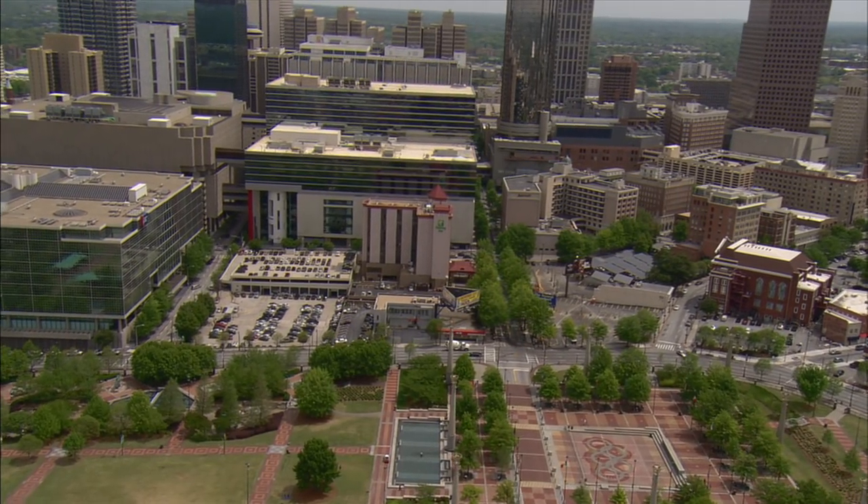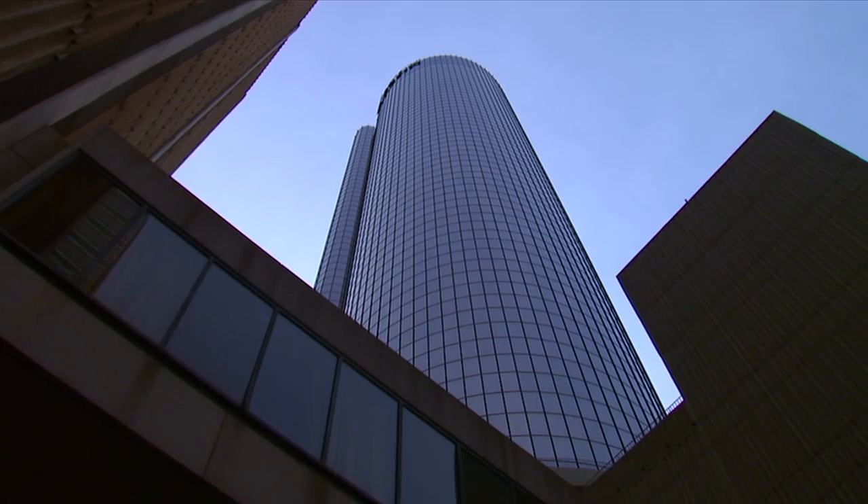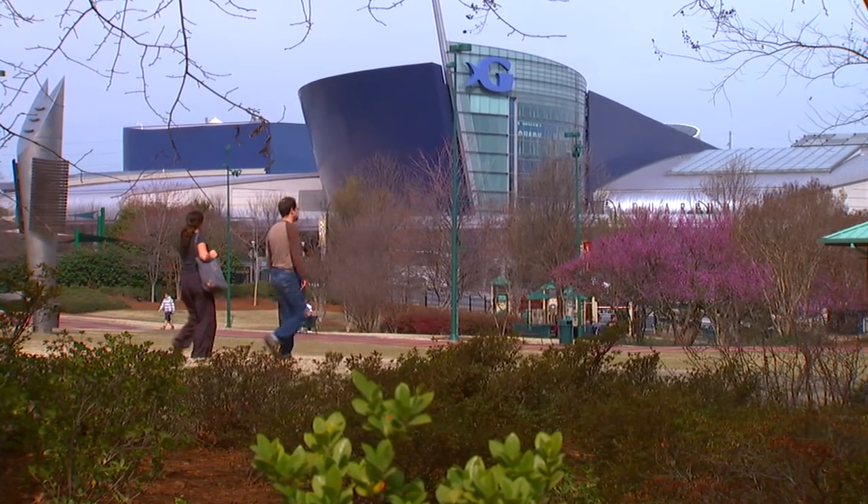Also as a result of Portman's careful planning, America's Mart is within walking distance of more than 10,000 hotel rooms and surrounded by countless dining, entertainment, and cultural activities.